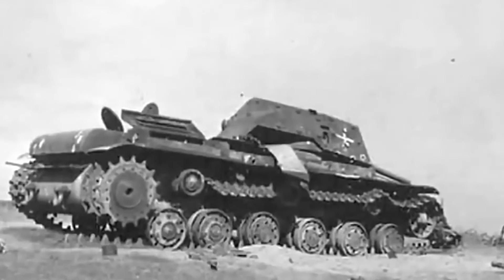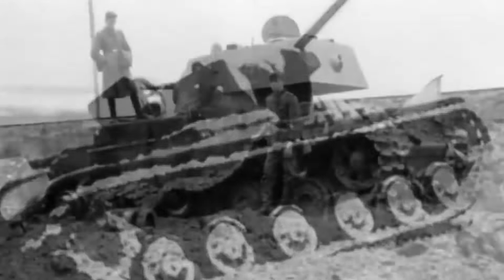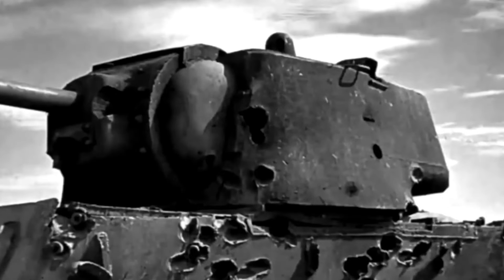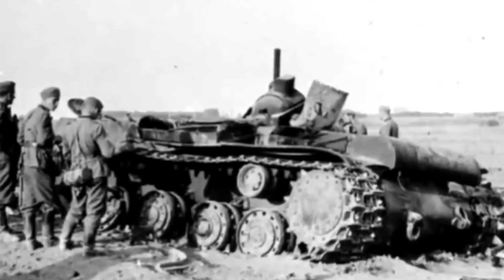The wrecks of KV-1 tanks, now rusting remnants on former battlefields, are a poignant reminder of these limitations. They showcase that even a tank with significant defensive and offensive capabilities could fall victim to its design flaws and the rapidly evolving battlefield conditions of World War II.